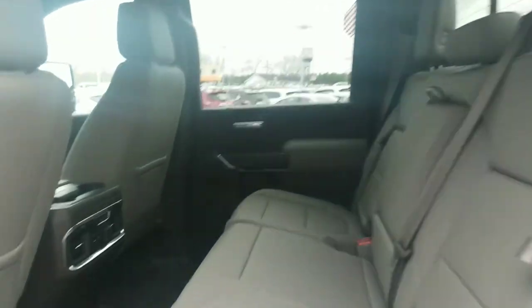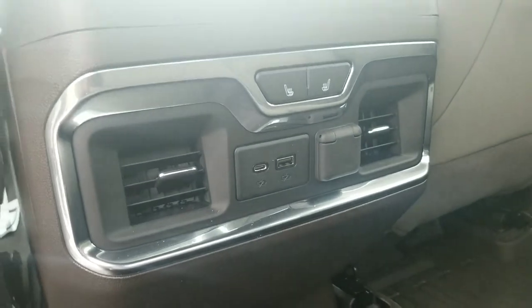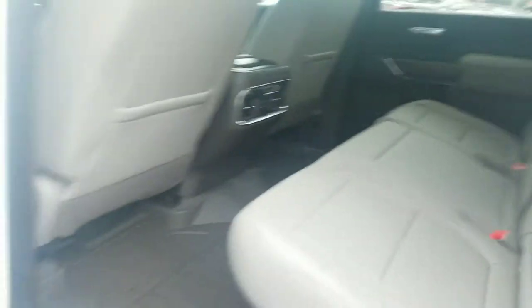The back has an absolute ton of room. Like I said, floor liners back here along with vents, heated seats, and USB ports. So if you've got anybody riding with you, they're going to be cool and comfortable. Seat back storage too — this thing's got it all.